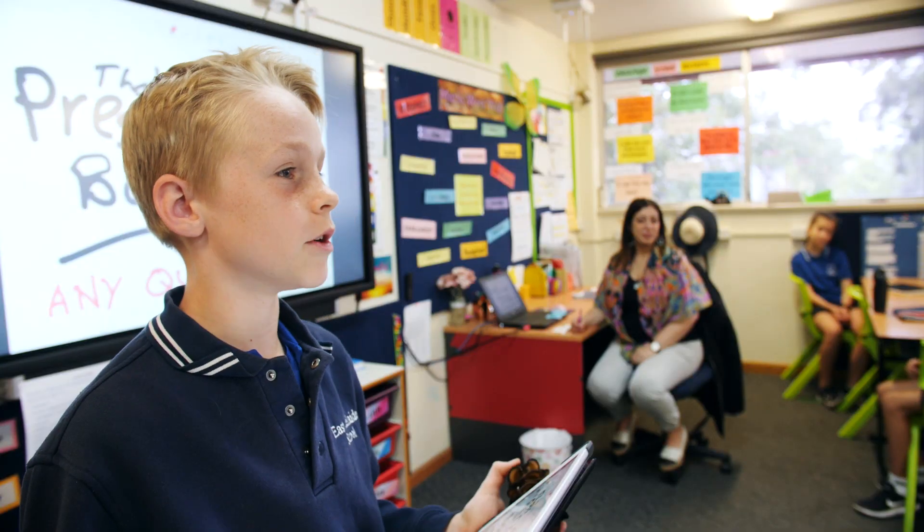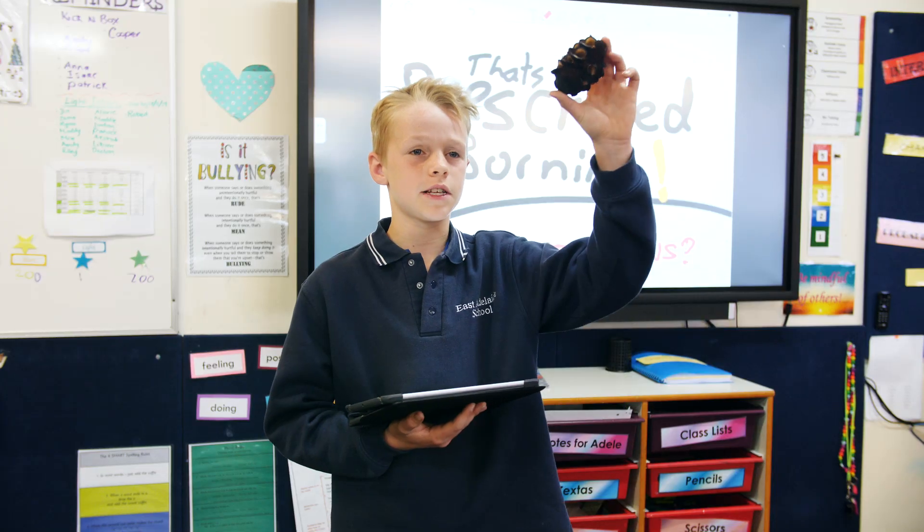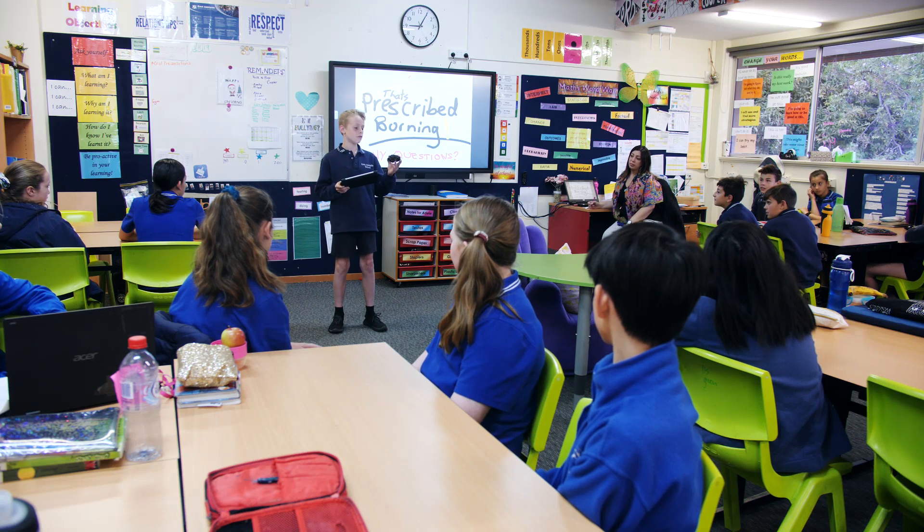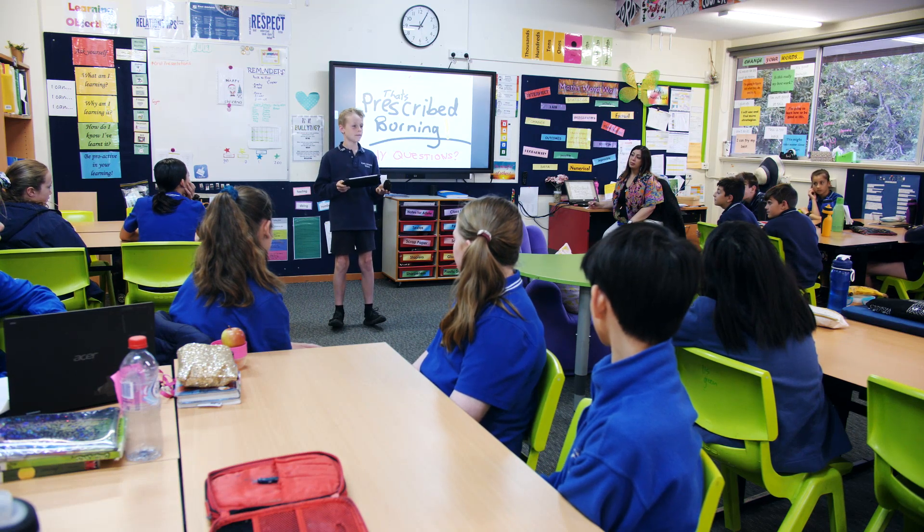So next time you see smoke on a cool spring day, think of this Banksia seed pod as proof that fire can bring new life. And if done right, is good for our environment. Any questions?